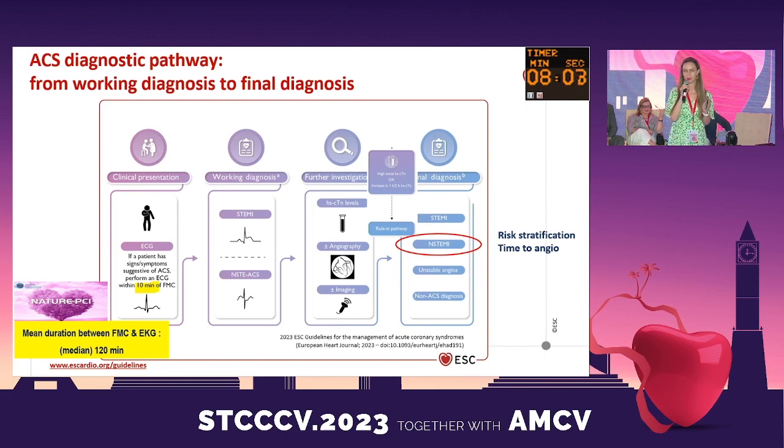Don't forget high-sensitivity troponin in patients with non-ST elevation, using the same algorithm of 0, 1, and 2 hours. This is for risk stratification and time to angiography.